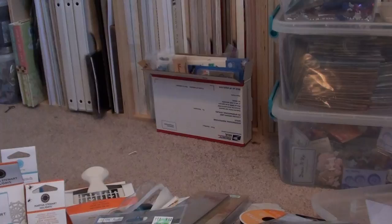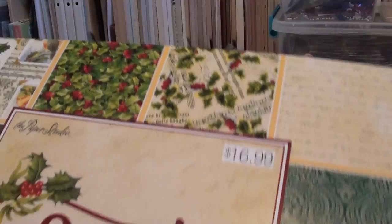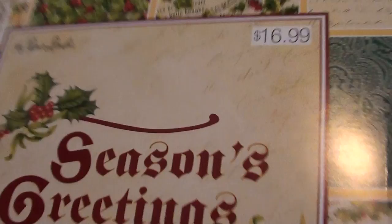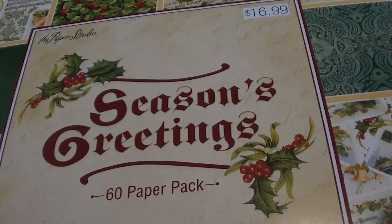I picked up some paper packs from Hobby Lobby. Now, if you guys remember when their paper packs were 50% off — that's how long ago it was, and how long these have been sitting in my car waiting for me to do a video. I picked up a Christmas pack, and this is my first ever Christmas pack of paper — I have never picked up Christmas paper before. I normally just buy individual sheets, which turns out to be a lot more expensive. This was $16.99, and then it was 50% off. You get 15 designs in four of each, so you get 60 papers. Not a bad deal at all — 60 Christmas themed papers.